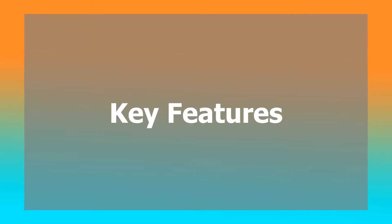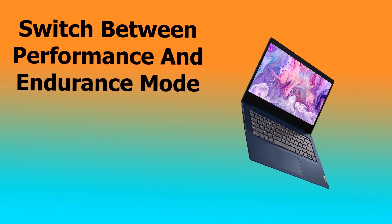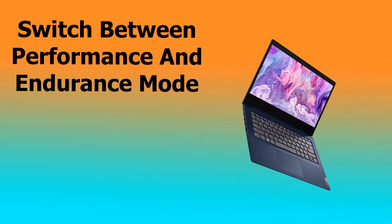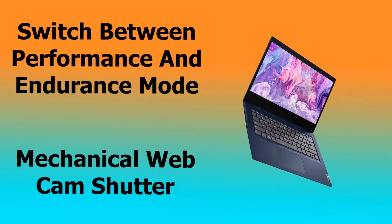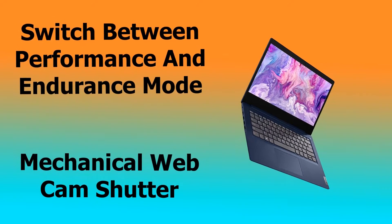A few key features to point out are that you can switch between performance and endurance modes with one simple keystroke, which improves ease of use and increases productivity. There is also a mechanical webcam shutter, which can put your mind at rest if you're worried the Russian military is spying on you. FBI, open up!